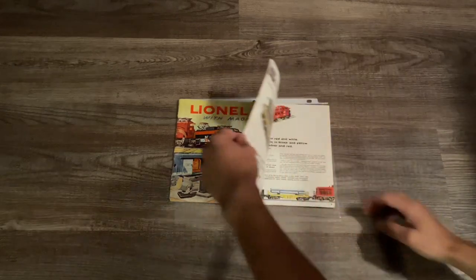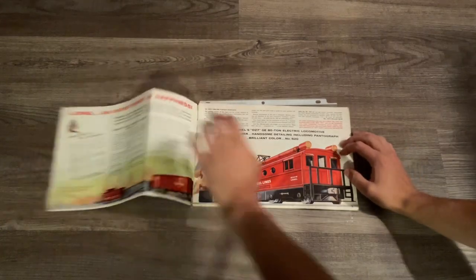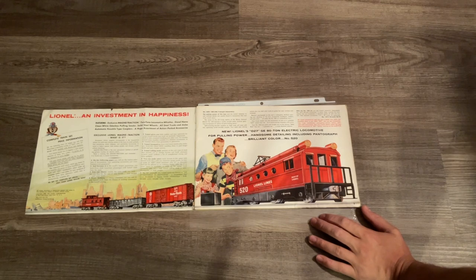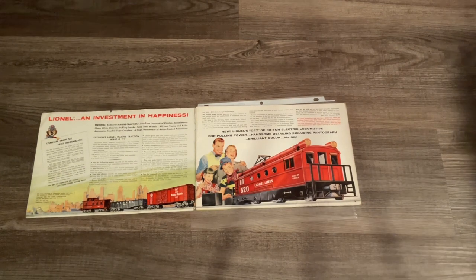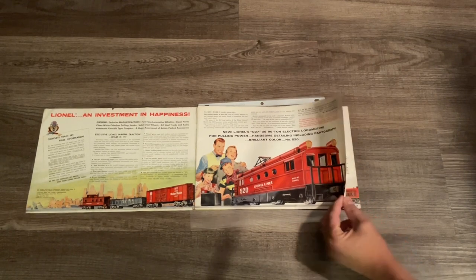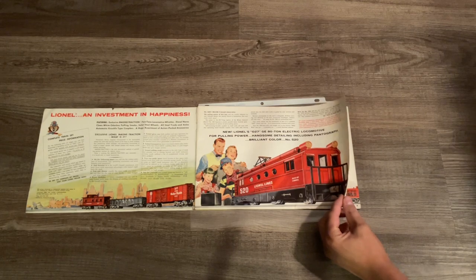Let's go ahead and open up the catalog. On pages two and three we have a demonstration or sneak peek of the 520 line - Lionel's 027 GE 80-ton electric type locomotive - which features two freight cars, a caboose, track and a transformer. The family drawn on page three seems like they're having a really good time operating this engine, and I mean who wouldn't.